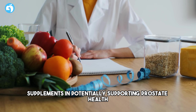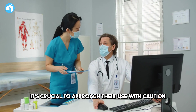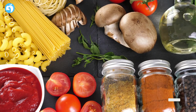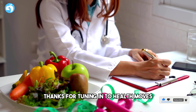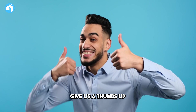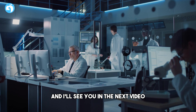There you have it — exploring the role of vitamins and supplements in potentially supporting prostate health. While these vitamins and compounds may offer some benefits, it's crucial to approach their use with caution and under the guidance of a healthcare professional. Remember, maintaining a balanced and nutrient-rich diet is key to overall well-being. Thanks for tuning in to Health Moves. If you found this information valuable, give us a thumbs up and don't forget to subscribe for more insights. Take charge of your health, and I'll see you in the next video.